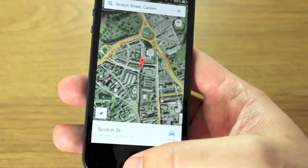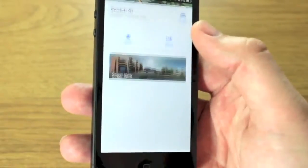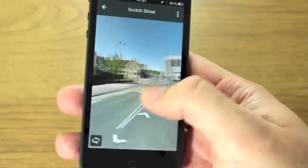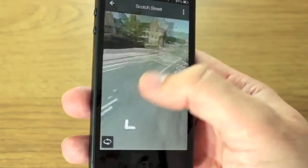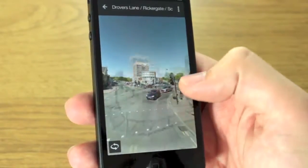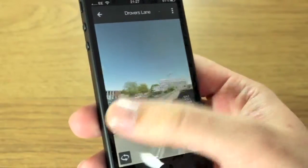I'm going to search for a local street — Scotch Street — and you can see it takes me there very quickly indeed. Now what you need to do is scroll up from the bottom: you can share it, save it, hit the car for directions, or hit Street View. It's really smooth, really fast, with no problems. By pressing the arrow you can drive through and it loads a lot quicker than the old one used to.